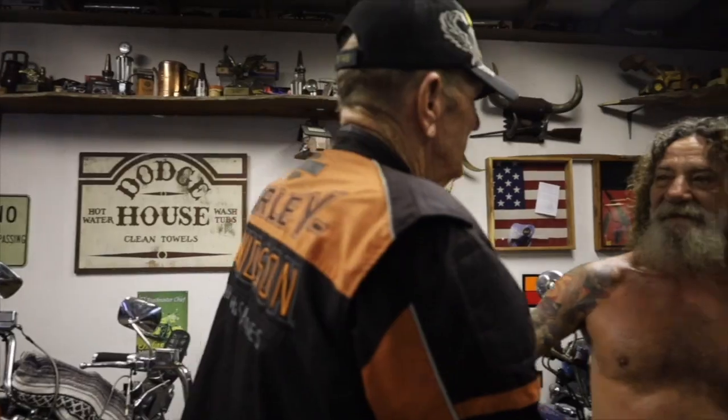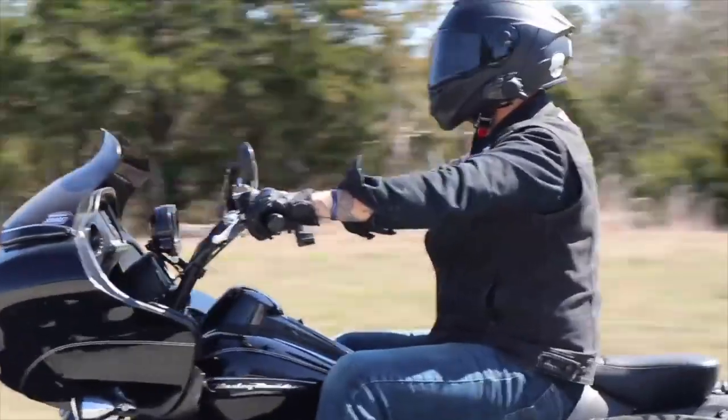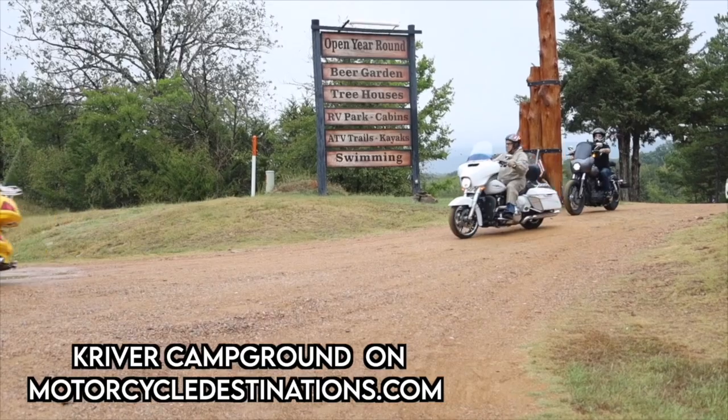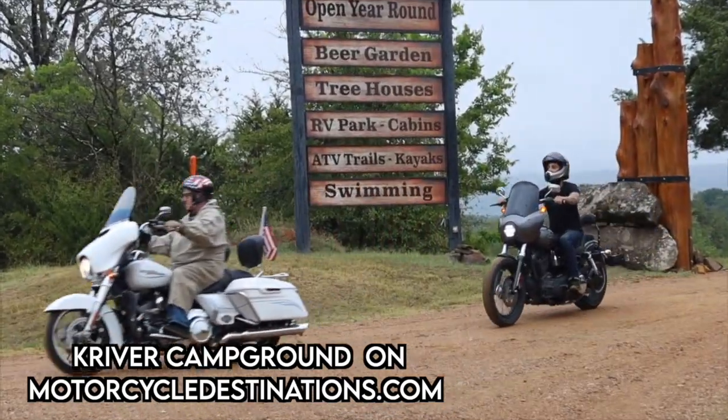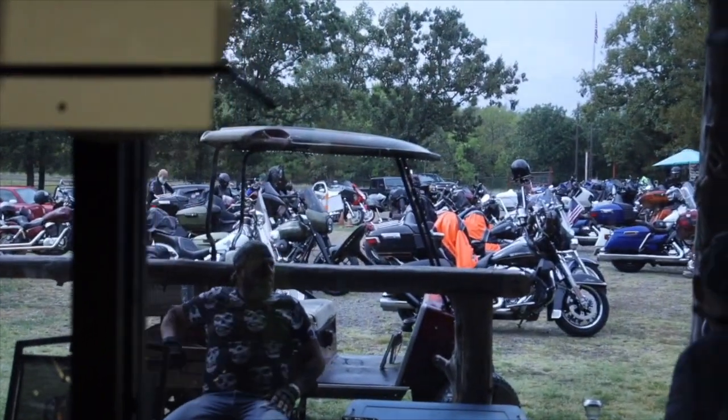Pretty much any day you visit Chuck's Classic Cycles, you're gonna find other riders' motorcycles in the parking lot and a lot of great conversation from Chuck himself. He's always running around and talking with guys. The place is located on Highway 2, about 30 minutes up the road from my personal K River Campground, which is another motorcycle destination you can find on our website.